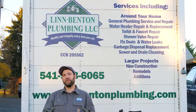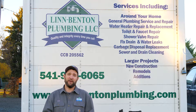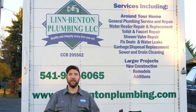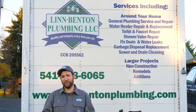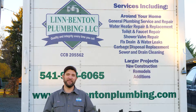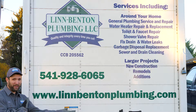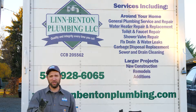Thank you for watching our video put on by Lynn Benton Plumbing and John the Plumber. Feel free to give us a call for all your plumbing needs, from water heaters to drain cleaning to winterization. Give us a call at 541-928-6065 or check us out online at lynnbentonplumbing.com. Always remember: when water's a bummer, call John the Plumber.